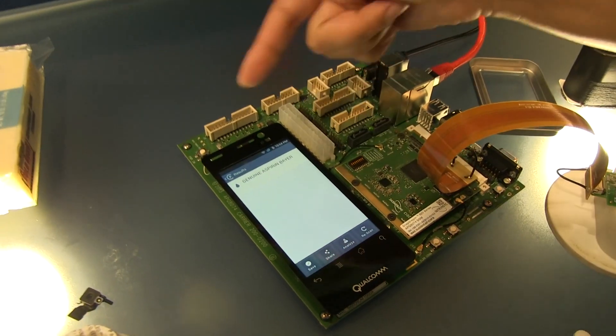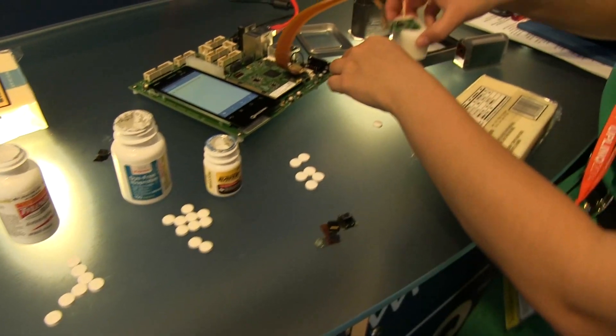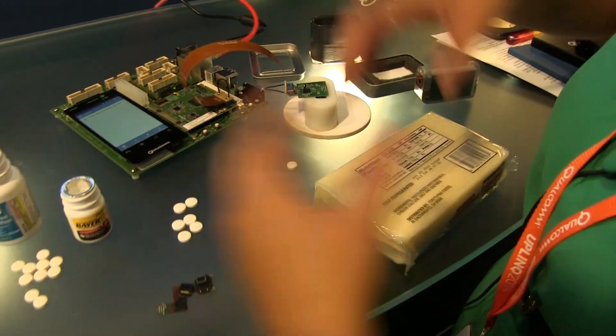And then it's going to tell you that it's a real aspirin tablet, which is a pretty neat application — say if you're worried that you're getting counterfeit drugs or anything like this.